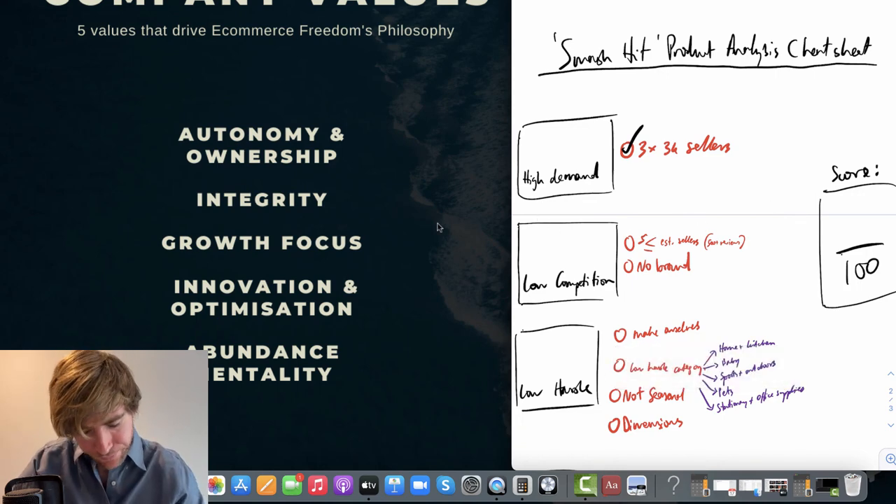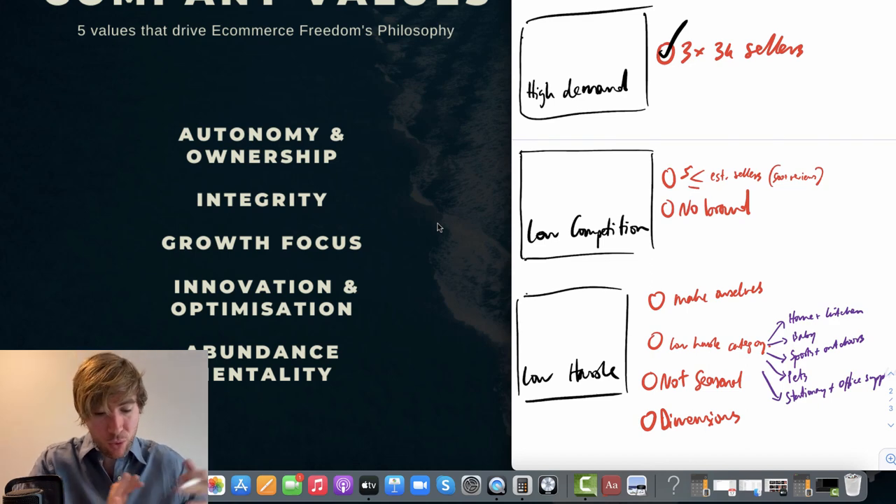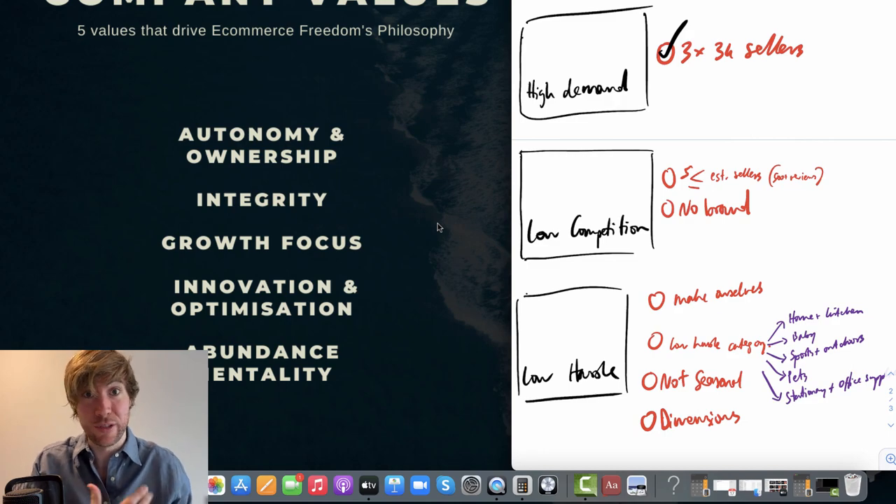What about low competition? We really want five or less established sellers — sellers with 500 reviews or more — and we want there to be no massive brand in the search results. Ideally, that's the ideal circumstance. Can you launch a product with more than five established sellers and with a brand in the niche? Yeah, you can do it successfully, but this is the ideal situation.